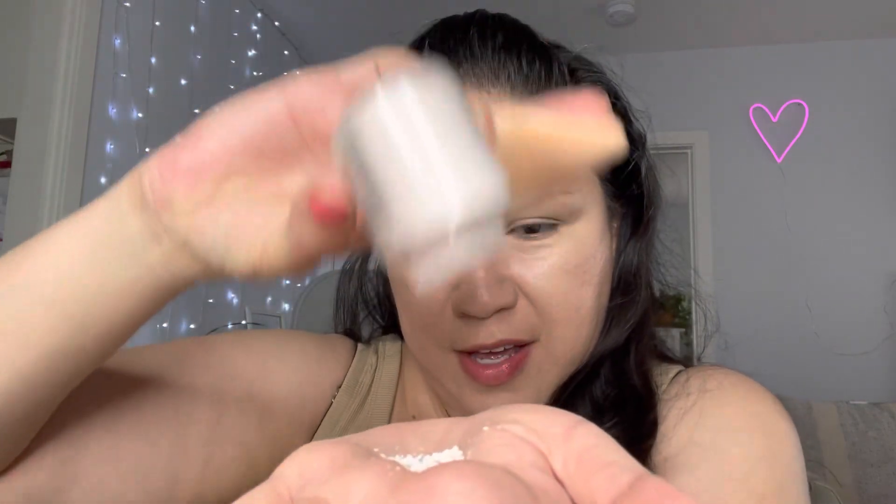I'm gonna pick up the Makeup Revolution Translucent Baking Powder, put some on my hand, pick up my triangle sponge, and spread it onto the sponge so it's an even coat, then place it under my eye to set the concealer.